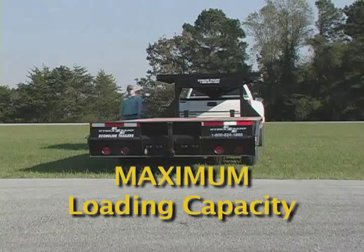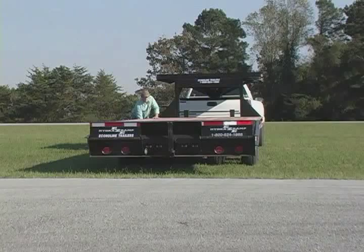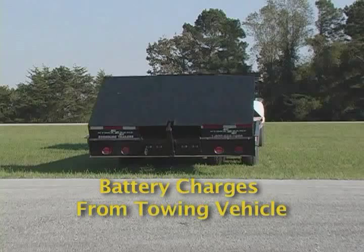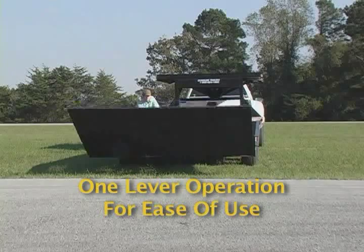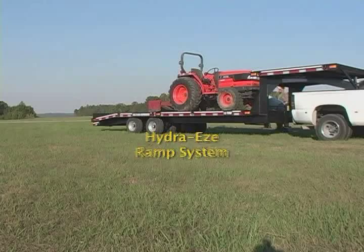The fully automatic hydraulic cylinder and motor in the Hydra-Ease ramp system gets its power from an auxiliary battery mounted onto the deck of the trailer that is continually charged by your towing vehicle. The Hydra-Ease is also simple to operate — all you do is push a simple lever to activate the motor and fully deploy the entire Hydra-Ease ramp. Only from Econoline.